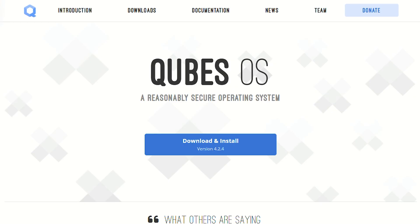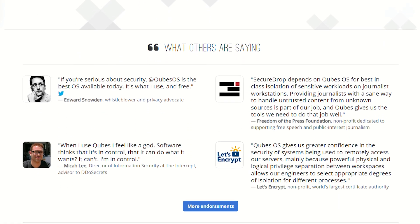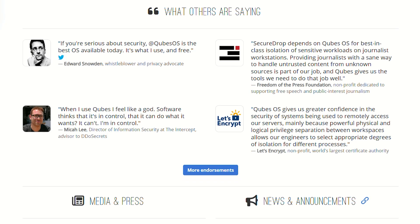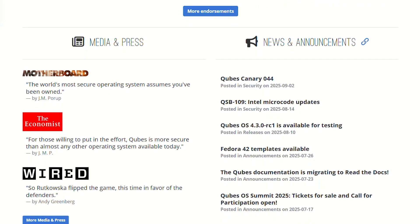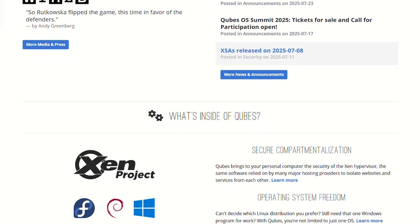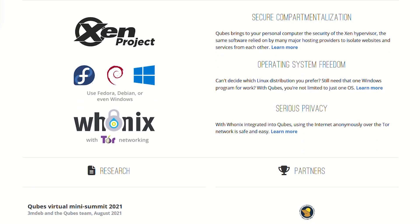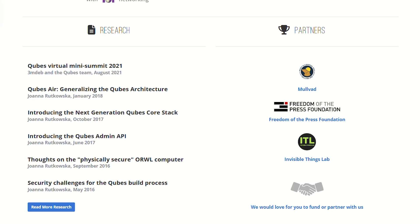Then there's Cubes — the absolute unit of privacy systems. Edward Snowden uses it, which should tell you something. Instead of trying to make one secure system, it isolates everything into separate virtual machines. Your work email runs in one VM, personal browsing in another, banking in a third. If one gets compromised, the others stay clean. Color-coded window borders show you exactly which security level you're operating in. It's incredibly powerful, but requires learning an entirely new way to use computers.